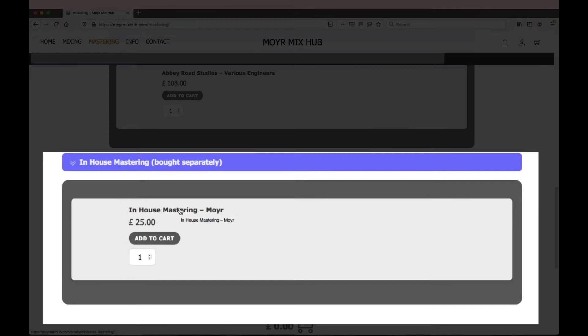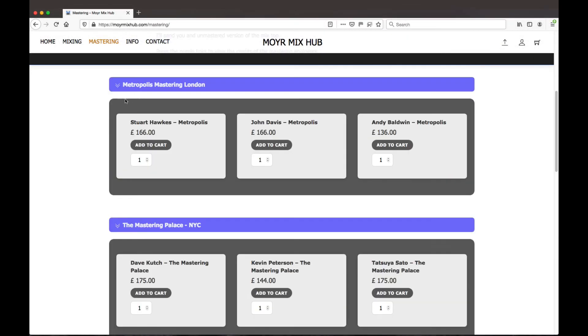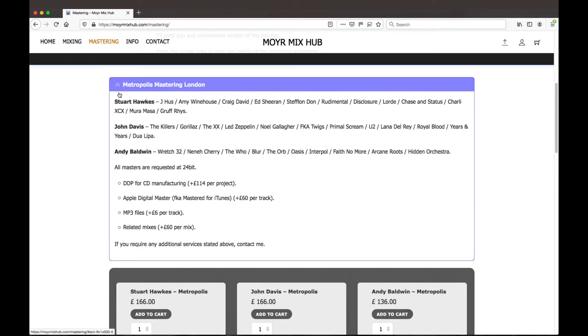You can also order mastering separately from myself, even if you haven't had a mix done. If we look at this first option, you can drop down this menu and it'll give you some indication of which artists these mastering engineers have worked with. It will also give you further information about how the files are delivered and any additional extras that you can order from them.